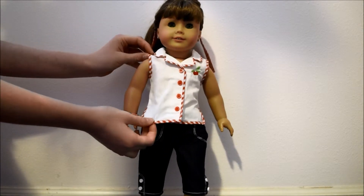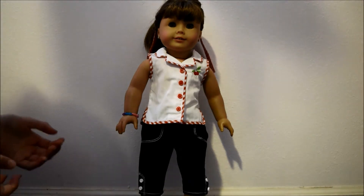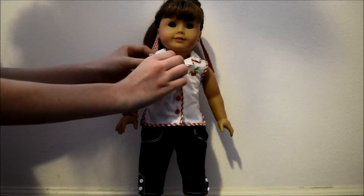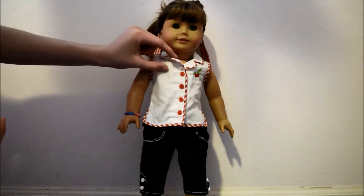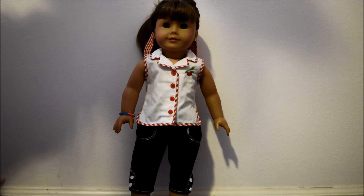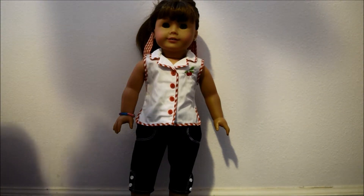This is her shirt and it is just a little sleeveless top. I think it's really cute and I'm actually really happy that it doesn't button — it just velcros, which I really like. It's just a plain white tee with red patterned accents and then a little cherry in the corner.